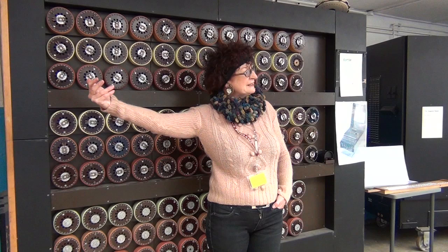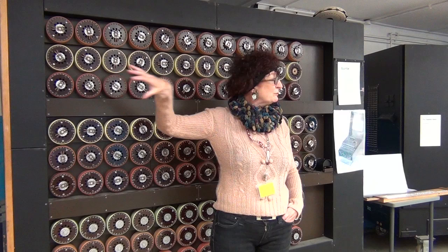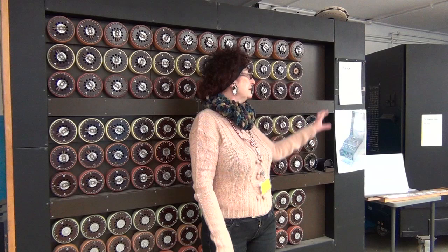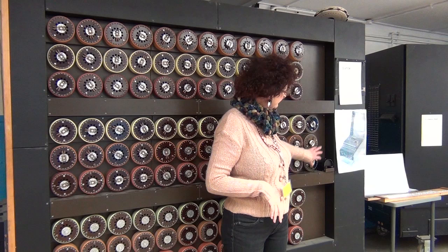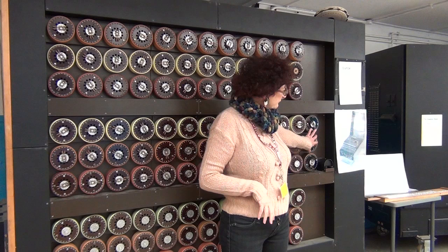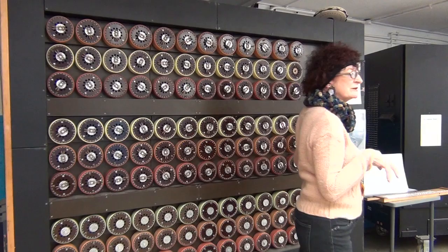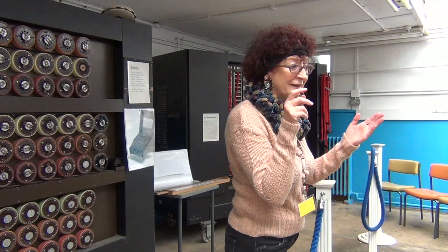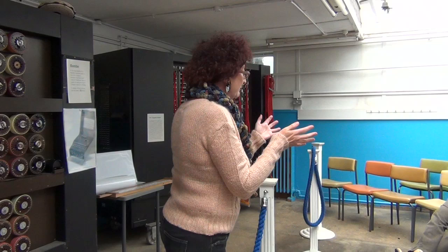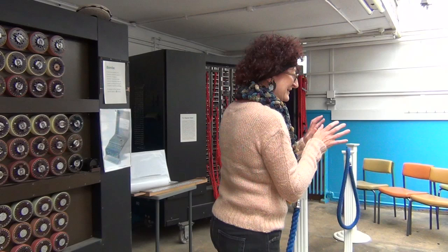So they would switch it on, the machine would go around. These three here — that's where the stops come. The Wrens would write down the stop positions — it might possibly be how the Enigma was set up. They'd call down to the checking room. They don't know who they're calling. Remember, this place — nobody spoke to anybody about their job. Everybody signed the Official Secrets Act on pain of being shot. That's why nobody told these secrets for 30-odd years. Nobody blogged or tweeted about them. Just keep the secret.